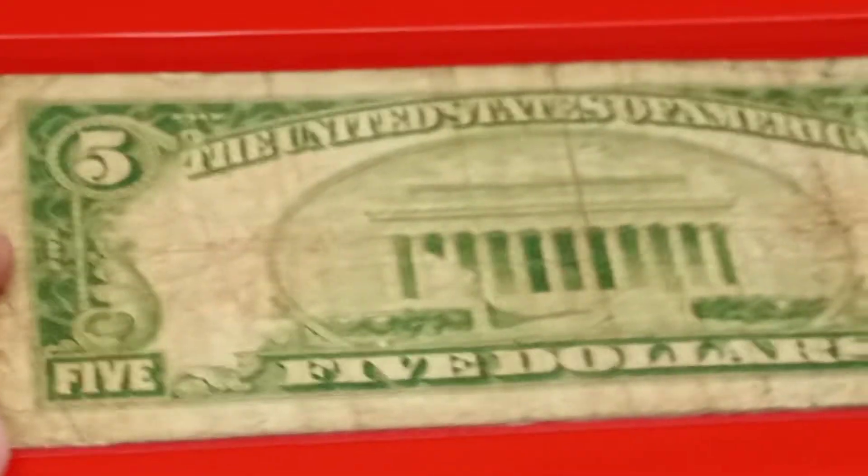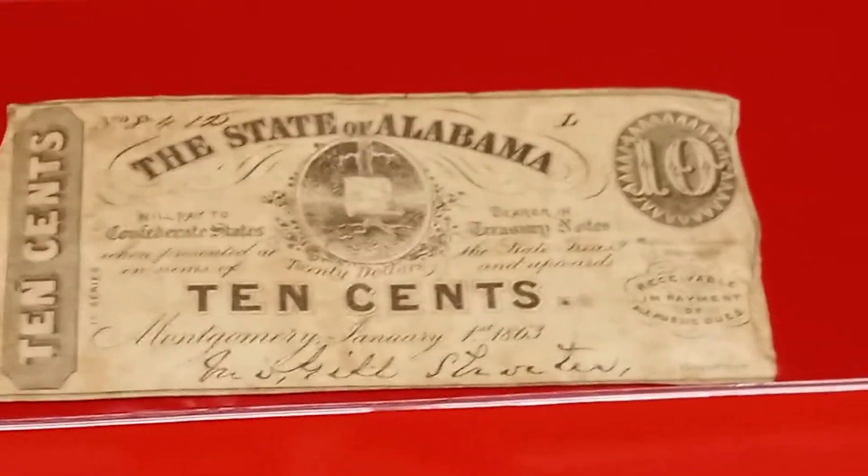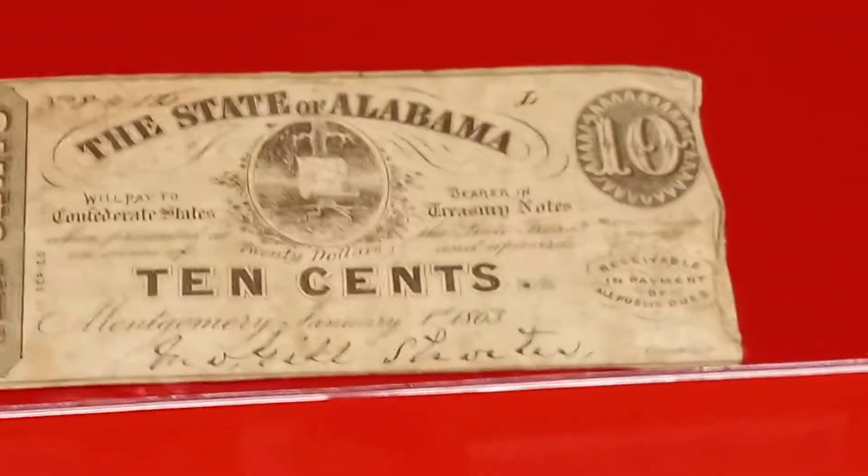This is a pretty scarce charter. Then we have a cool Alabama $10 obsolete note. I paid $5, and it's going to go anywhere from $20 to $35.